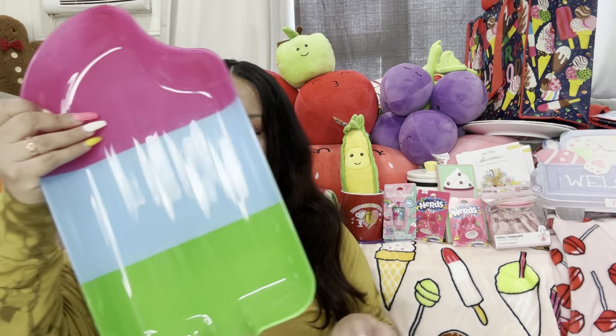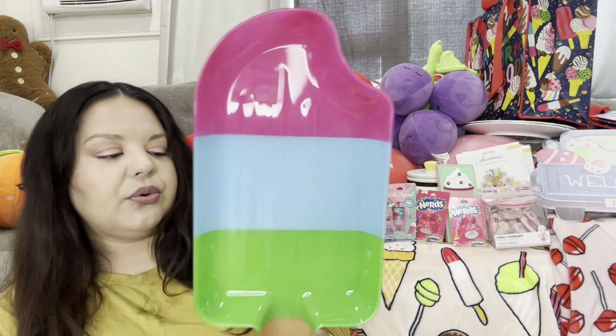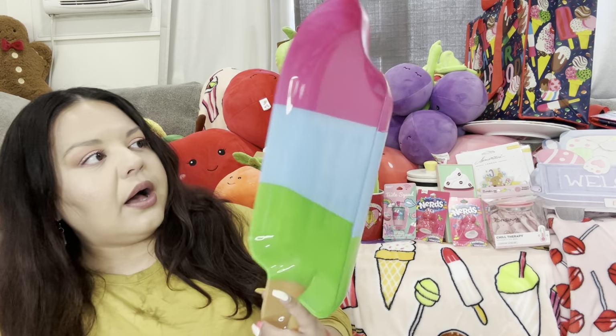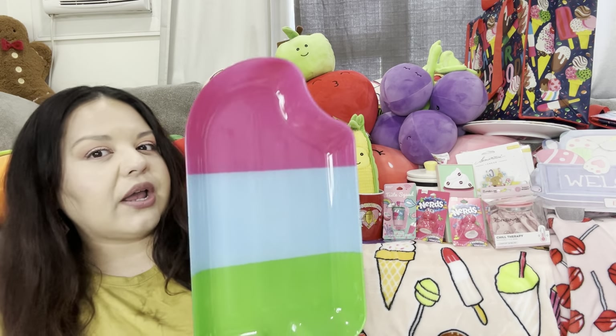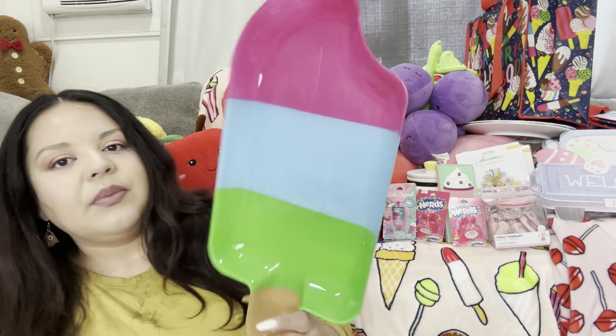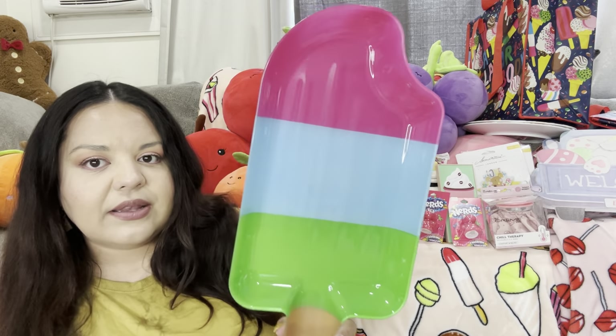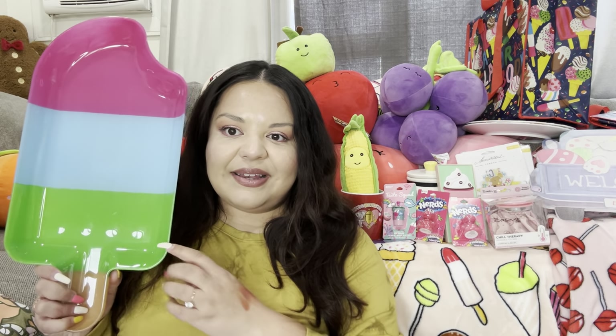Here I have the Ross popsicle plate — it was $5.99. I think it's super fun and super cute. I bought it to use for decor but I'm not sure where I could put it yet. They still have some at Ross — look how big it is! Really big for $5.99.